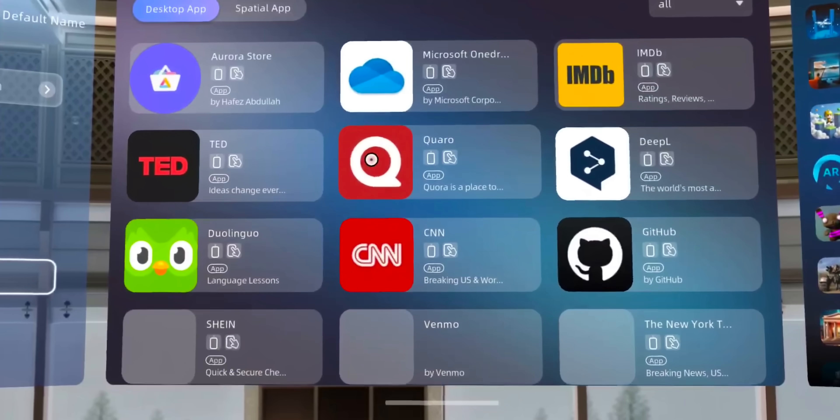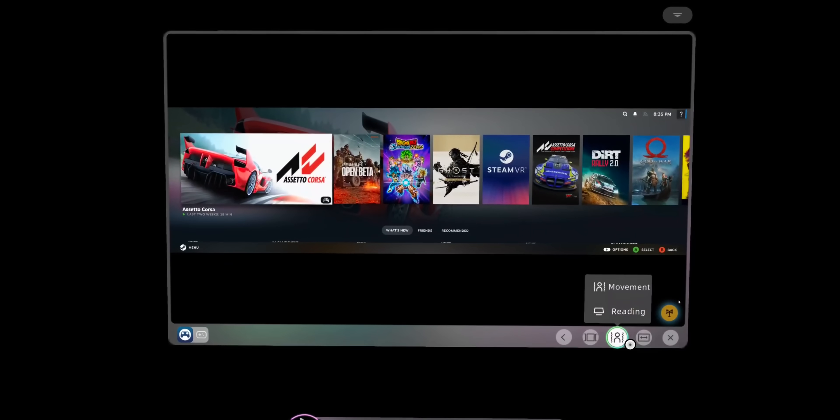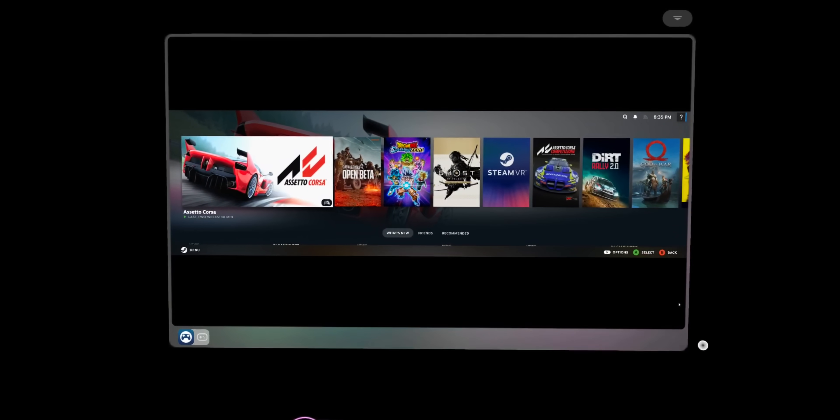Device compatibility is incredible too. You can connect an iPhone, iPad, gaming console, or PC wirelessly. For gaming enthusiasts, you can stream games from your computer or PlayStation using apps like Steam Link or PS Remote Play.